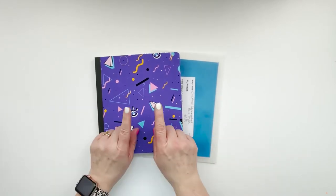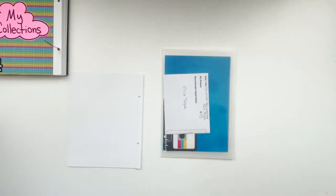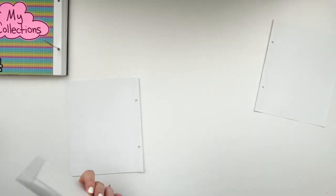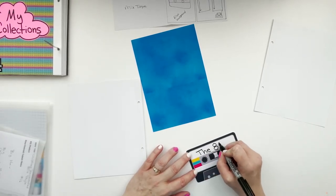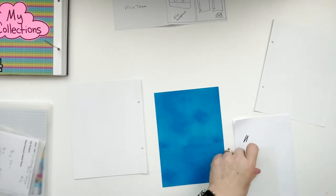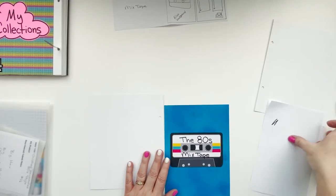I'm going to start by taking off the back of my album and pulling out the last page so I can work on the back of it. This first prompt is Mixtape, and I have been looking forward to this prompt since day one because music is life for me. I love listening to music — I have it on all the time, lots of different genres — but 80s is still and always probably will be my absolute favorite. I've got this blue speckled background, and the cassette tape came in one of the digital kits.